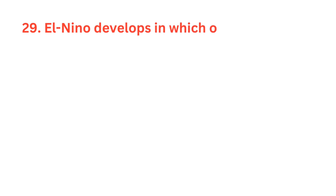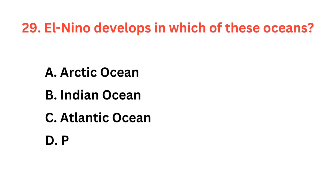El Niño develops in which of these oceans? The correct answer is option D: Pacific Ocean.